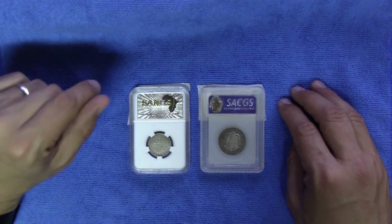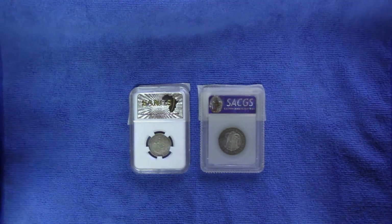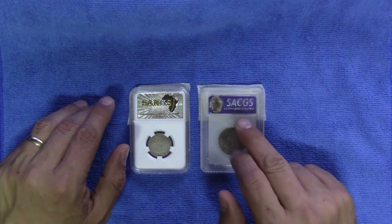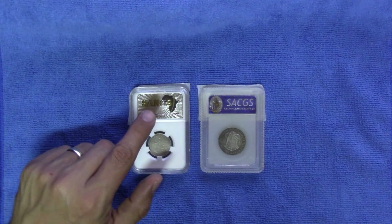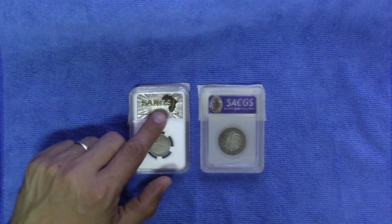Hello everyone and welcome to another episode of Guess the Grade. Tonight I've got two coins for you, both graded by South African grading companies. The one is SACGS and the other one of course by SANGS, or South African Numismatic Grading Services.